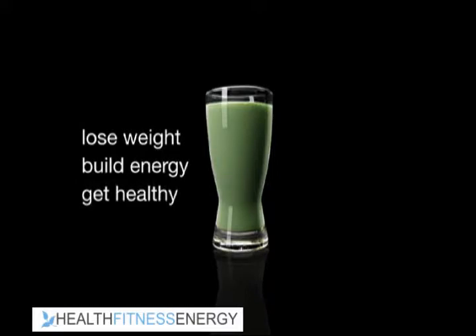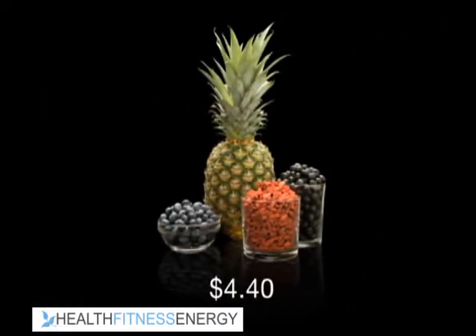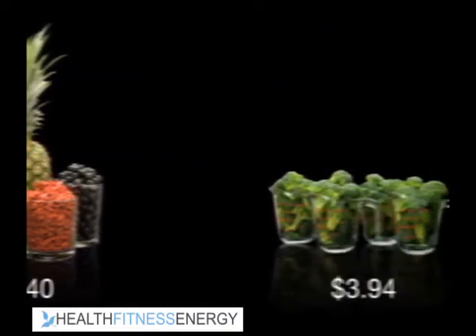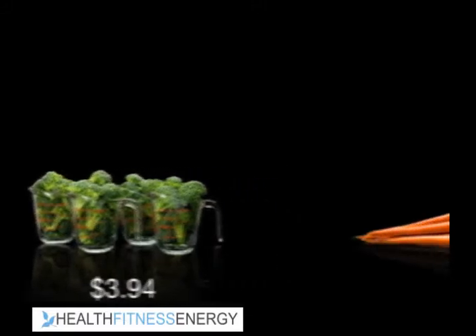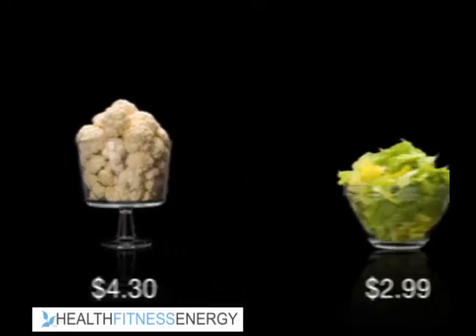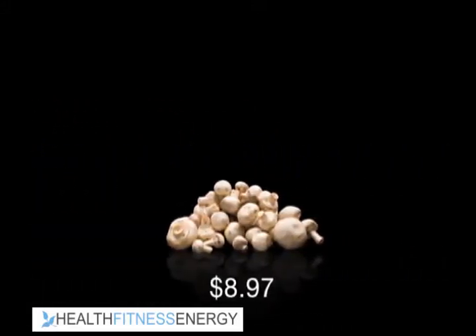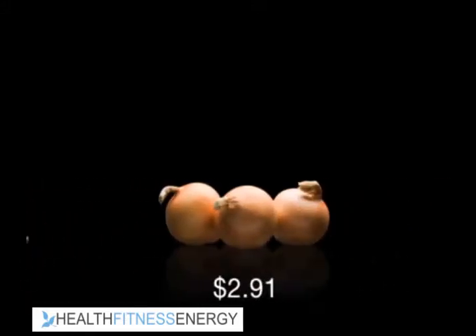To match the nutrition of one serving of Shakeology, you would need to eat a bowl of exotic fruit including goji and acai, four cups of raw broccoli, seven whole carrots, ten cups of raw cauliflower, three cups of romaine lettuce, four cups of uncooked mushrooms, and three raw onions.